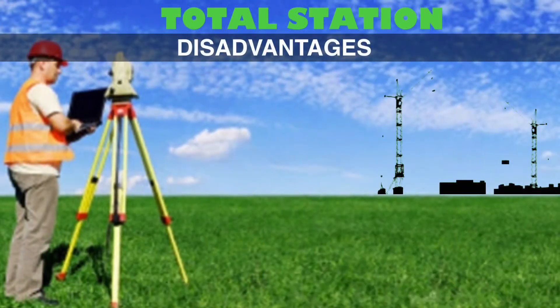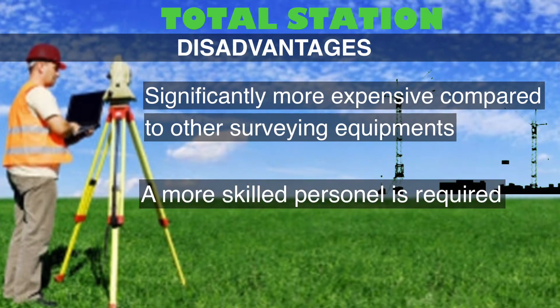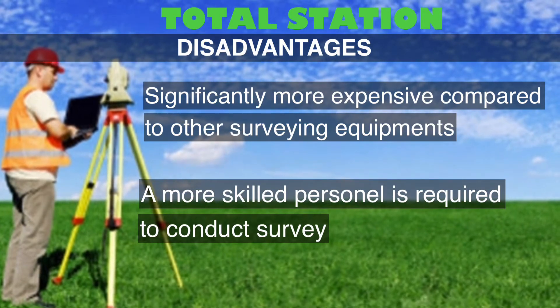On the other hand, these are the disadvantages of Tata Station. It is significantly more expensive compared to other surveying equipment, and more skilled personnel are required to conduct surveying.